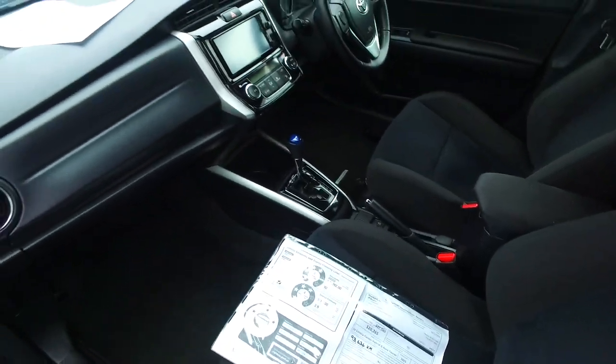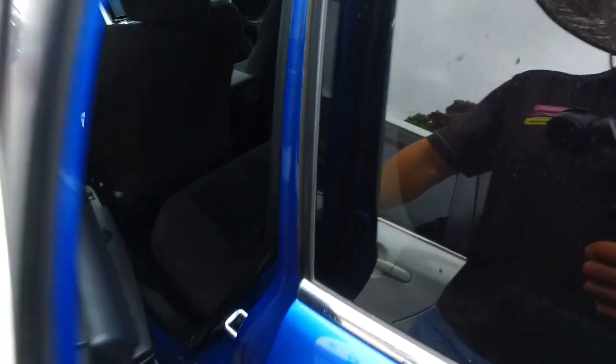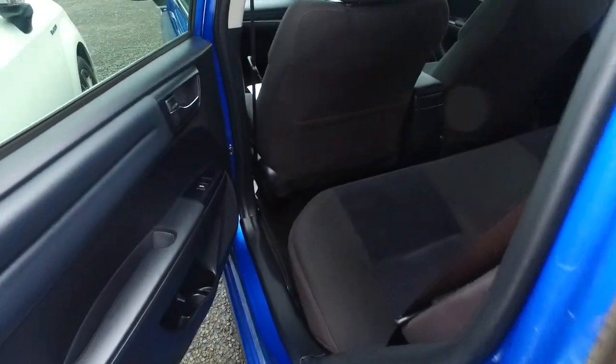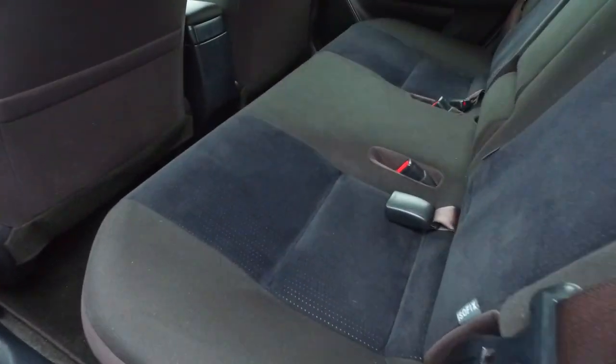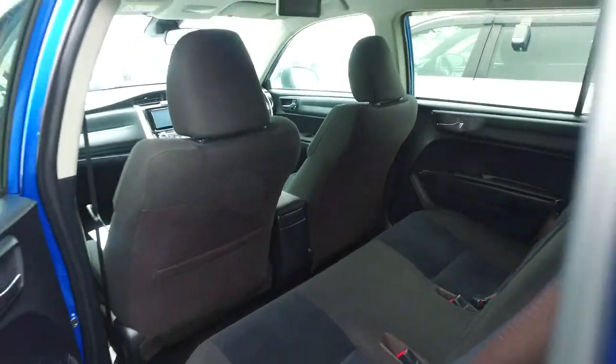Dark trim interior — always good. Plumb air conditioning. Front airbags. Probably got Isofix in the back here for any kiddie seats you may have — yes, Isofix. And it looks like this one does have the side curtain airbags, so there's the airbag pack as well.